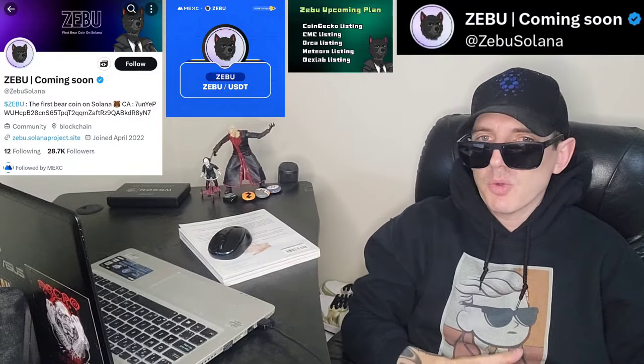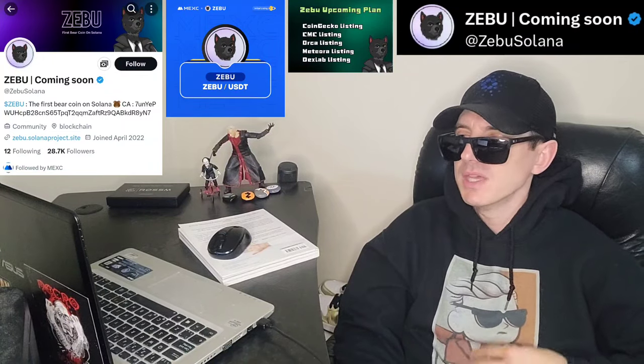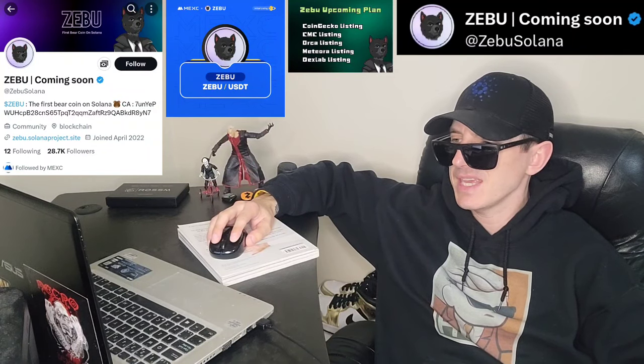Sup everybody, Logan here, Stock Investor aka Crypto Investor, back with another video. Today we're going over the ZEBU token. Name of the token is ZEBU, ticker symbol is also ZEBU.